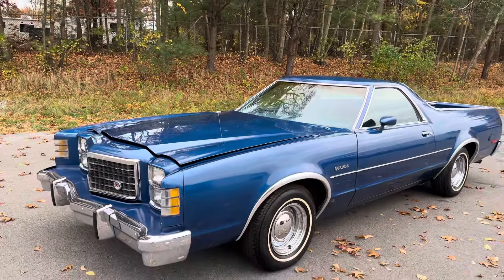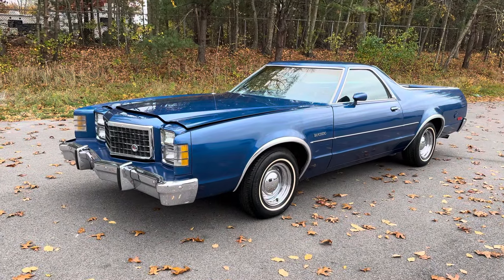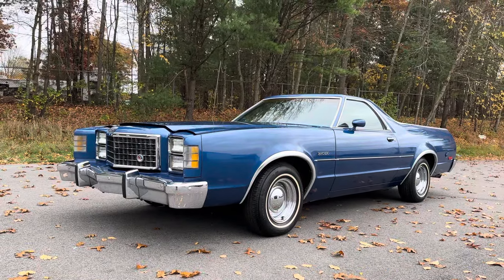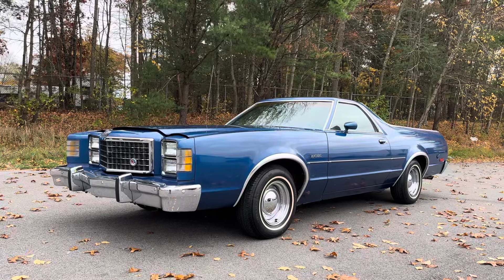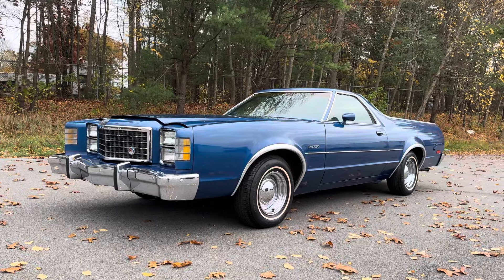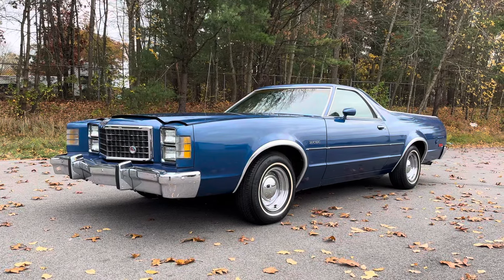So there you have it — a 1977 Ford Ranchero from the seventh and final generation. Orphan Car Garage pricing on this beauty: $10,900. You'll be the only one in town with one — I can almost guarantee it. Really cool car. Give me a call at 508-954-8090.